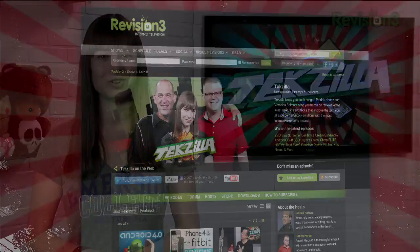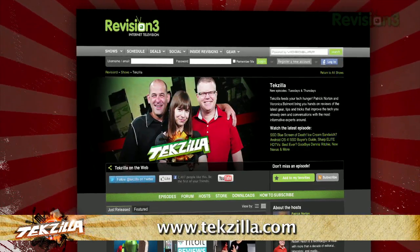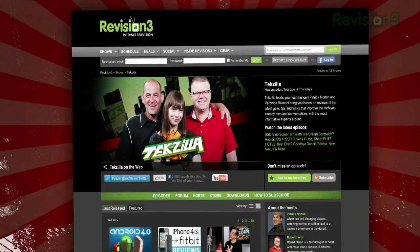Now if you've got a tip for us to pass along to the rest of the TZ crew, email us at techzilla@revision3.com. And as always, techzilla.com is the place to find more tips, tricks, product reviews and how-to's.